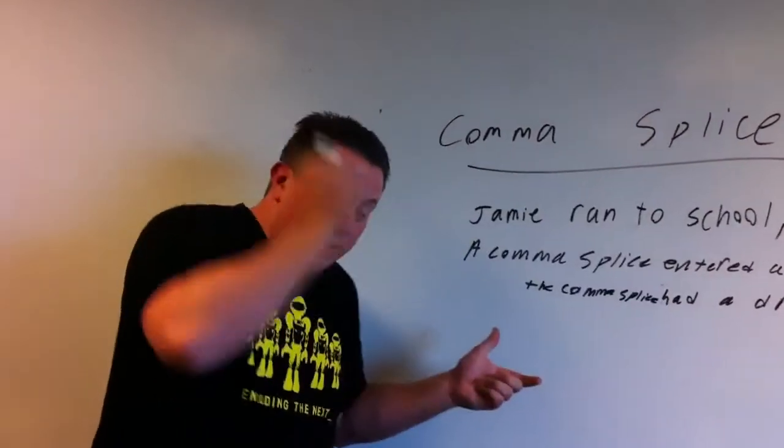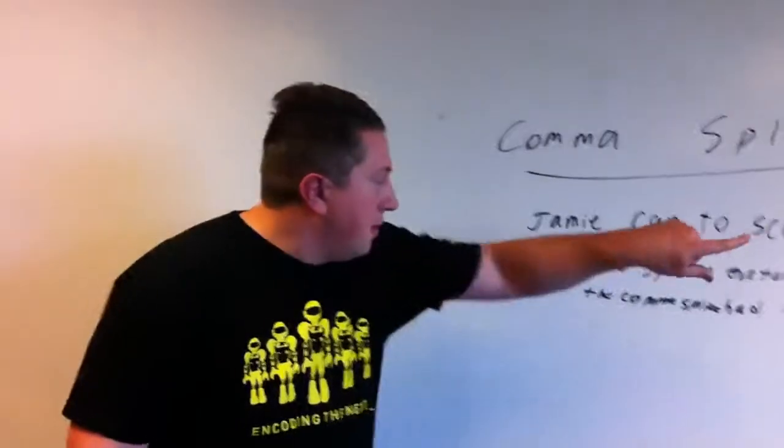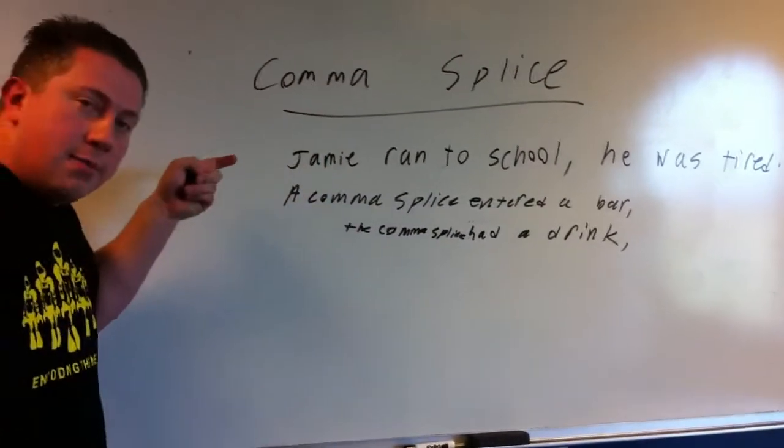So on the whiteboard here, we have four complete sentences: 'Jamie ran to school. He was tired. A comma splice entered a bar. The comma splice had a drink.' So let's take sentence number one.